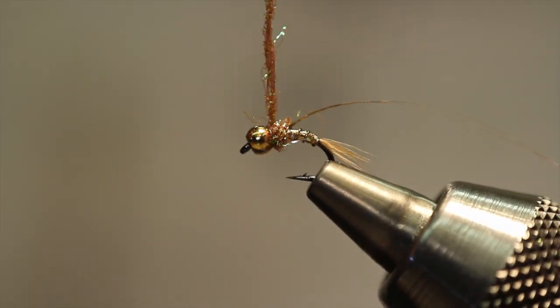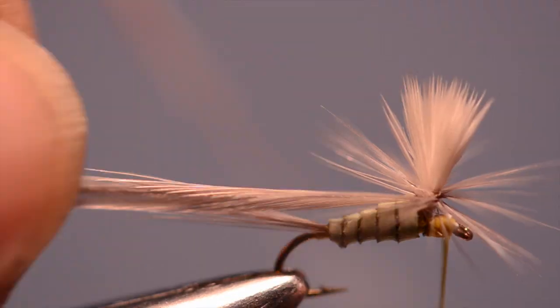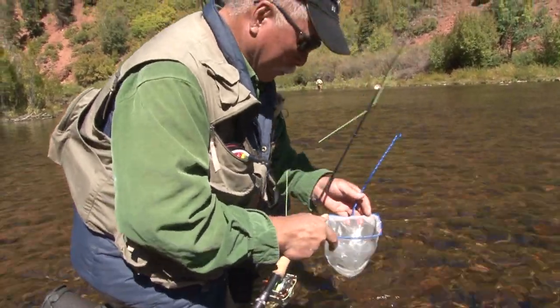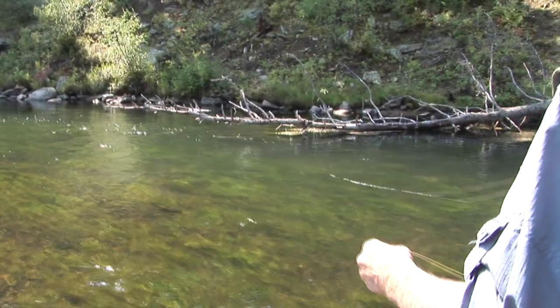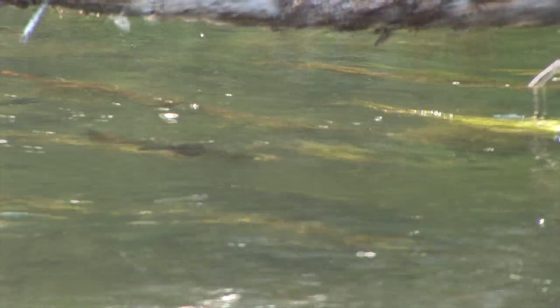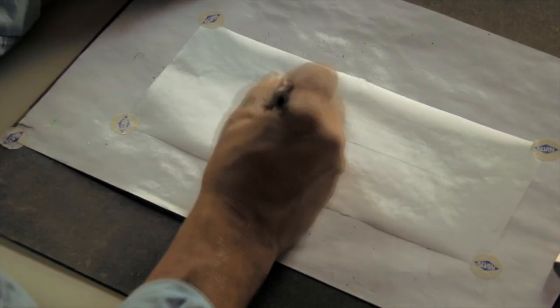Fly tying is part craft and part magic. Binding bits of hair, fur, and feathers to a hook in an attempt to create something that will fool a trout requires a keen sense of observation. The best tyers are also avid fishermen who have a thorough knowledge of the life cycle of all of the various things that trout eat, and who have spent hours observing trout in their natural habitat. Each of the master tyers profiled in this show have made great contributions to their craft as creators of flies that fool trout.